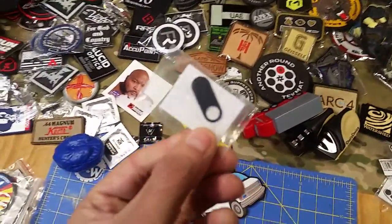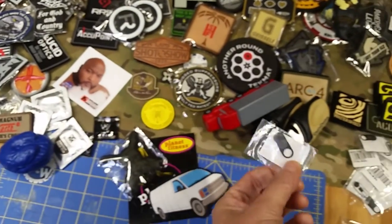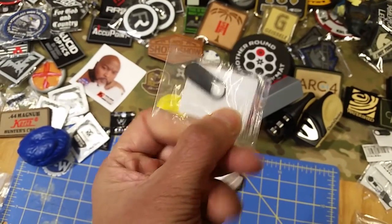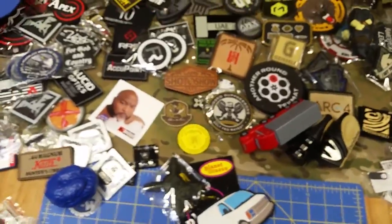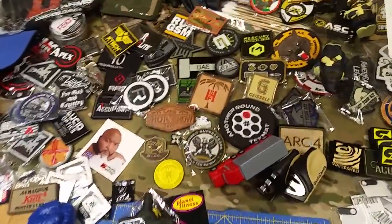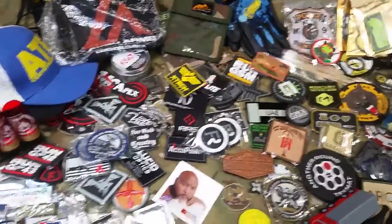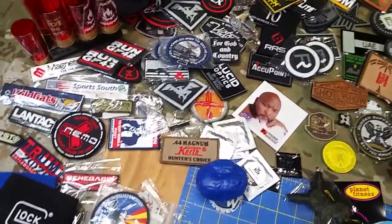We do have the little privacy deals — some of these are left from sending out to people who purchased at the store. These go over your laptop camera and make a little slider so you have a permanent cover — you don't have to put a piece of tape there. It looks nice, it's made out of plastic, and it slides back and forth. Otherwise, if you see some patches here that you think are cool, let us know. If you purchase something at the store, either let us know in the order or leave a comment here wherever you see this video.